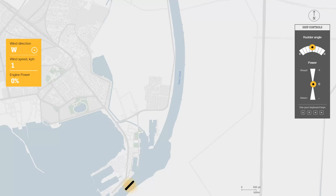This is the power control, this is ahead, and this is astern. This is another angle — you can use your keyboard keys. Here is the wind direction shown as an angle, set to west. This is the wind speed in kilometers per hour, this is the engine power that you adjust from here, and the map is oriented to the north direction.